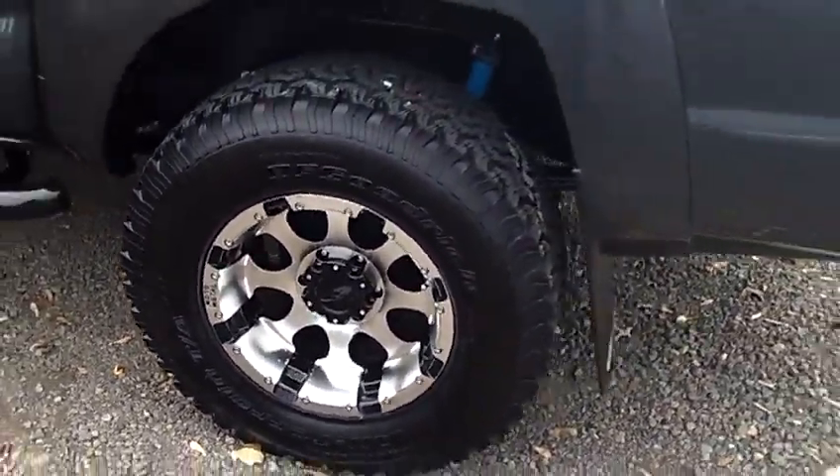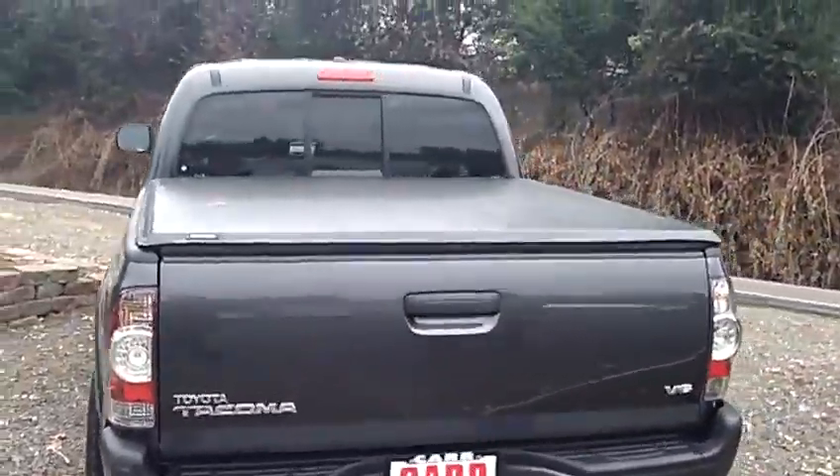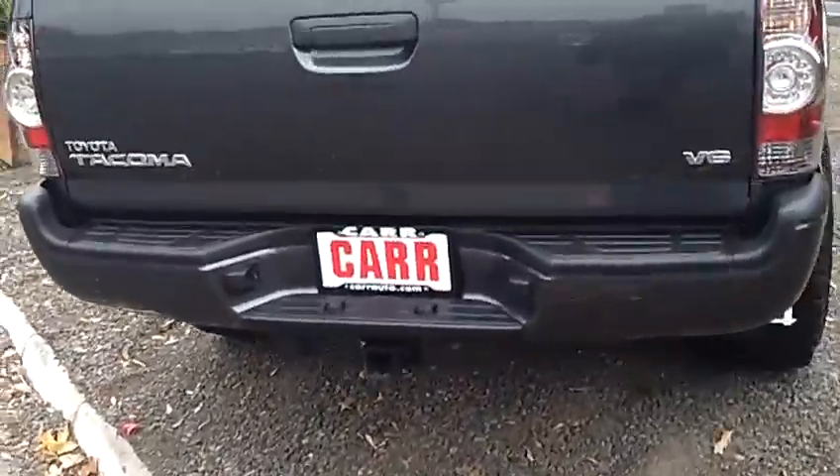Look at those moto tires — just BA, best all-around. Tonneau covering, rear slider, tow package, V6 motor.